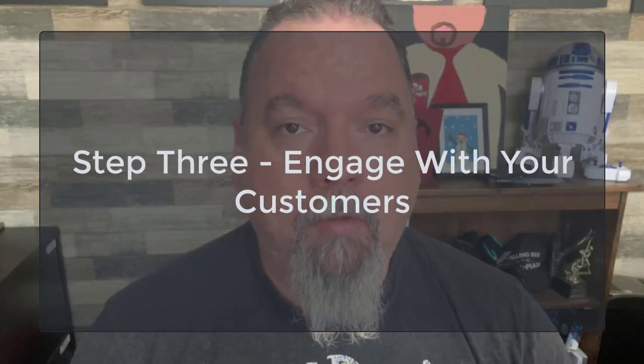The third main tip to increase your sales on Etsy is to engage with your customers. Happy customers means more sales. Engaging with your customers is a very important aspect of running a successful Etsy shop. Number one: respond to customer inquiries and reviews in a timely manner. Check your Etsy messages and reviews regularly and respond as quickly as possible. This shows customers that you value their business and are committed to providing excellent customer service.